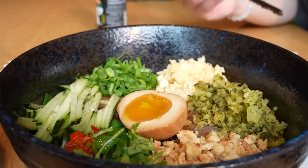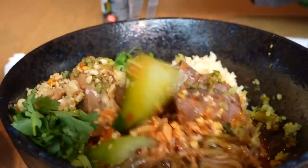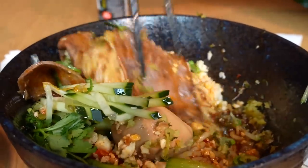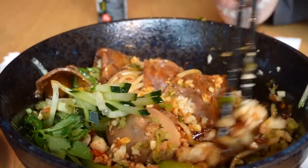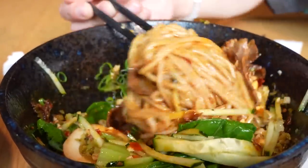Last but not least for round one — the beef braised meat bun noodles. This is almost like a Hong Shao Niu Rou Mian but dry style. Look at the volume of garlic on here — the cucumbers, almost like some Zha Jiang Mian elements as well.